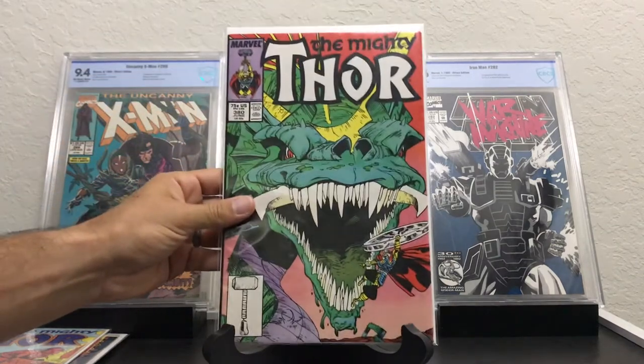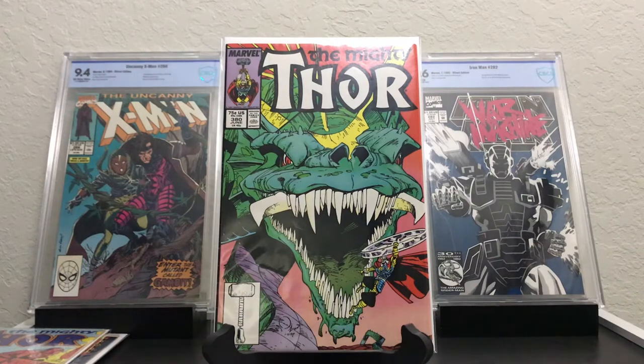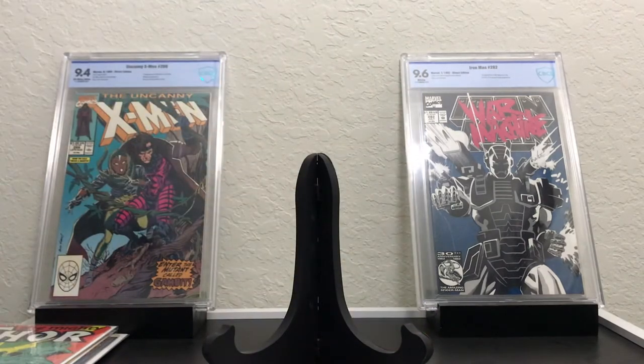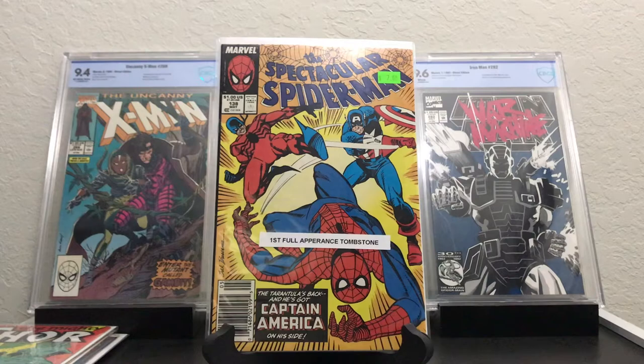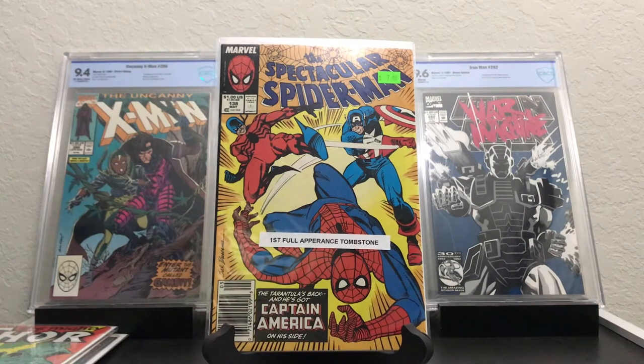Another Mighty Thor — Mighty Thor 380. Small key, this is the Death of the Midgard Serpent. There's a lot of books this week, guys, so I'm going to run through them pretty quick. Spectacular Spider-Man 138 — it has it as the first full appearance of Tombstone. I looked online and it said cameo appearance, but when I read it he's in there a lot, at least two pages, and he speaks. He doesn't say his name, but he's in there, so I would call it the first full appearance of Tombstone. And again it's a newsstand copy — dig that.